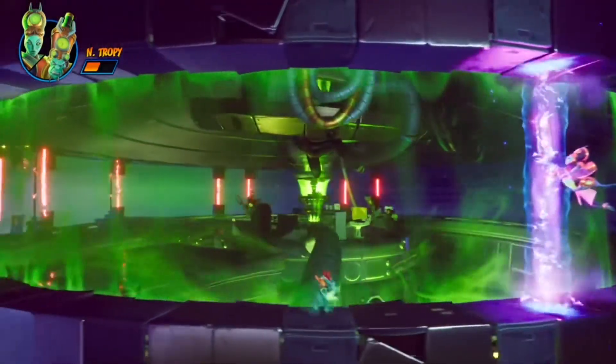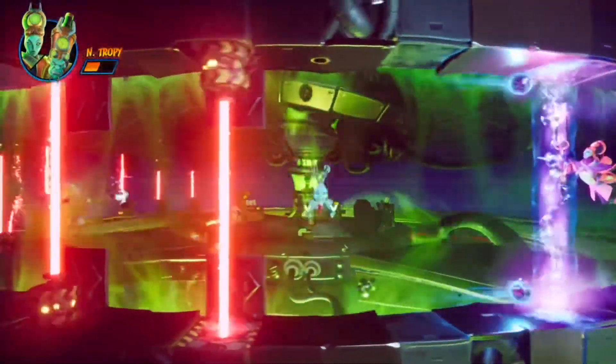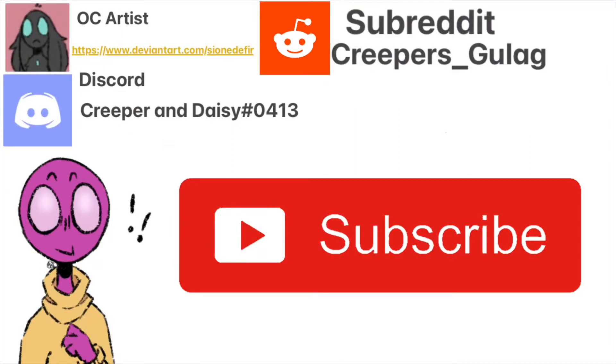That's really it for now — Creeper out. Tomorrow we'll be covering Kong: Skull Island, so buckle up. The stills I use in my videos are not done by me — if you want to check out the original artists, I recommend you do. If you want to join my Discord server, add me on Discord: Creeper and Daisy #0413. Show a screenshot of being subscribed and I'll send you a link to the Discord server. You can also join our subreddit r/CreepersGulag. Don't forget to like and subscribe, and have a lovely day.